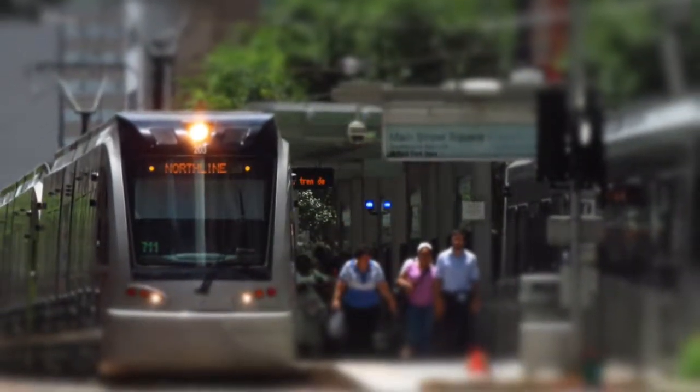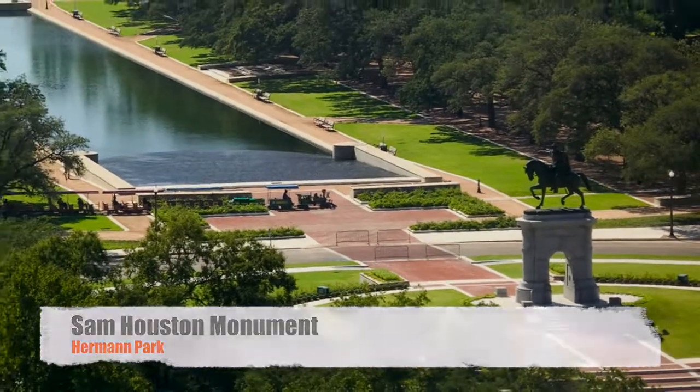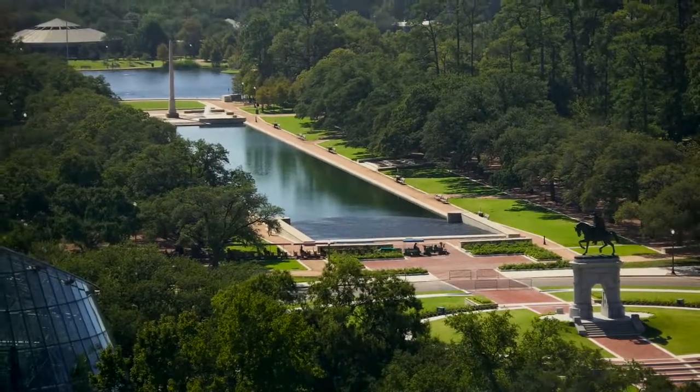Take the Houston light rail from downtown through the medical center. You might notice a huge monument standing before a giant reflection pool. On the other side of this, across from McGovern Lake, is the Houston Zoo.